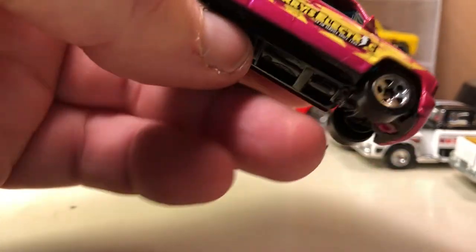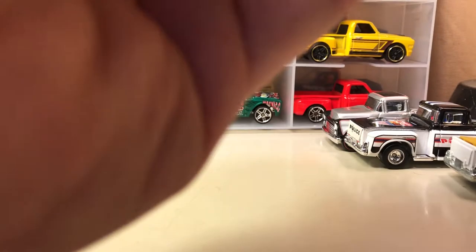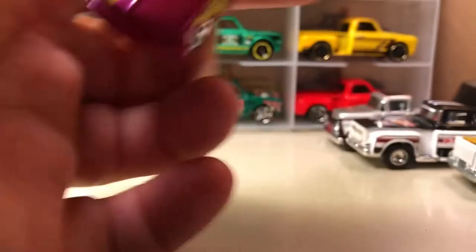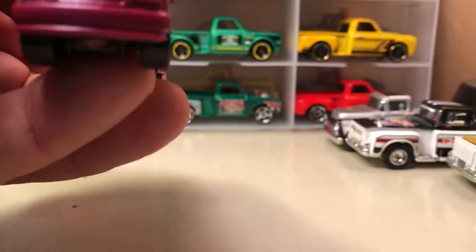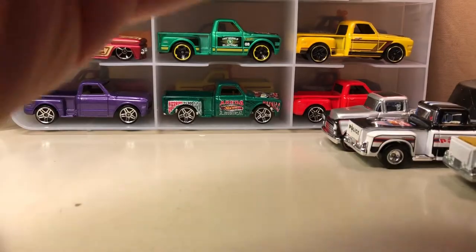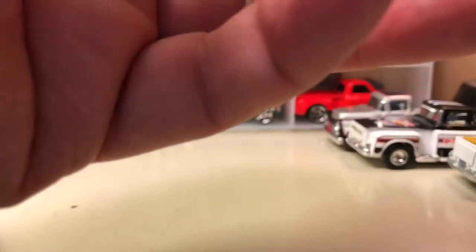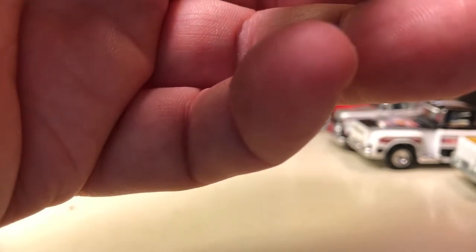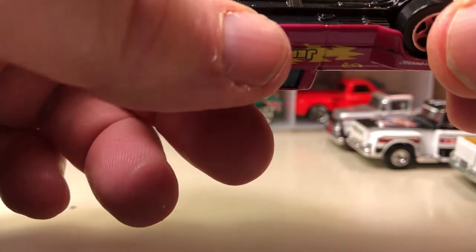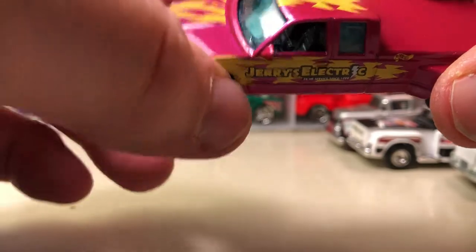This one came out of a five pack — it says Jerry's Electric. This is the Customized C3500. Now there are other manufacturers that have 3500 series trucks, but that's definitely a Chevy front end. However, there's no trademark. This body came out in 1997 copyright date, so it came out as a first edition in 1998.